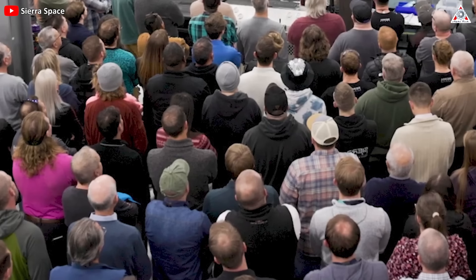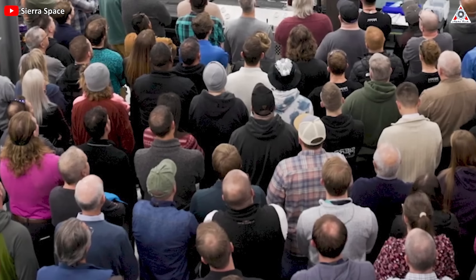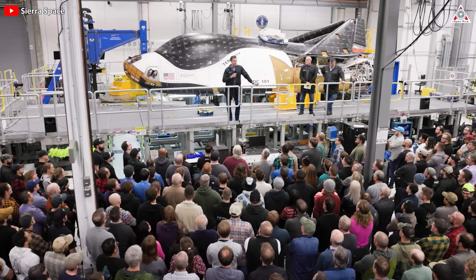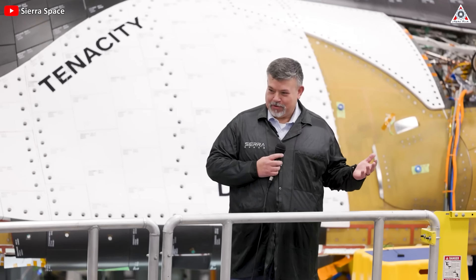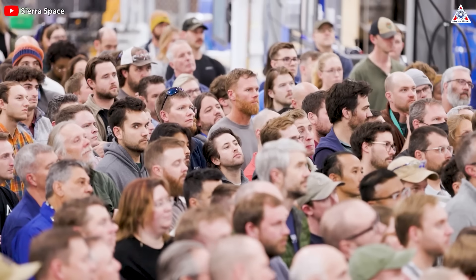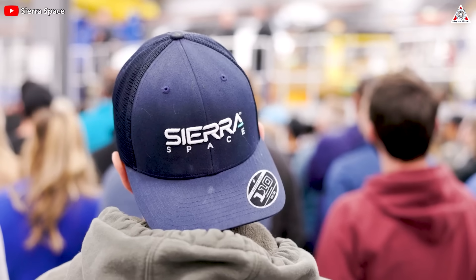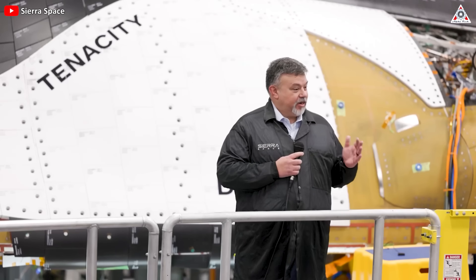Hundreds of workers took a short pause to receive congratulations from the leaders at Sierra Space. Dream Chaser is that revolutionary product. What do you say to a group of people who have actually done all the work, who have put in the hours, who have put in the blood, sweat, and tears to make something like this happen — other than just say, thank you. You guys have done an outstanding job.